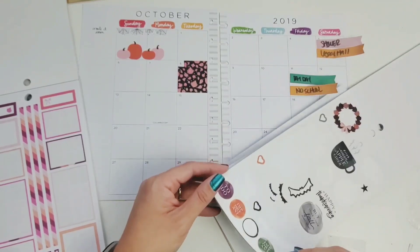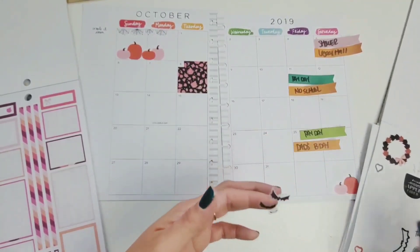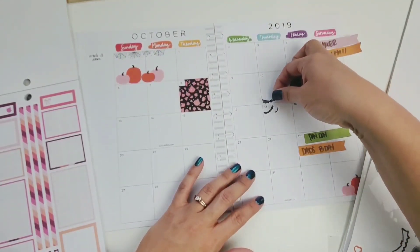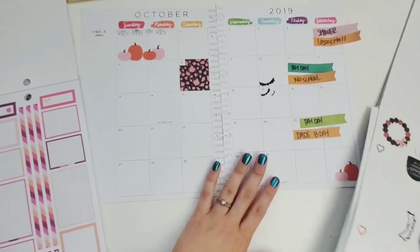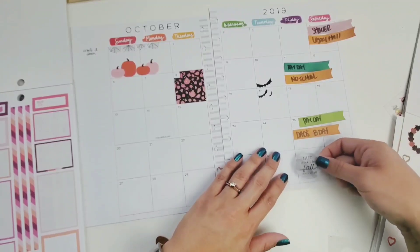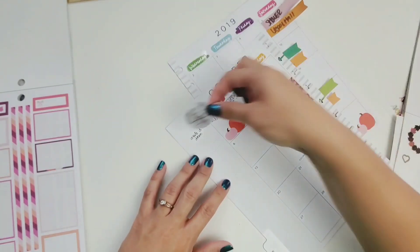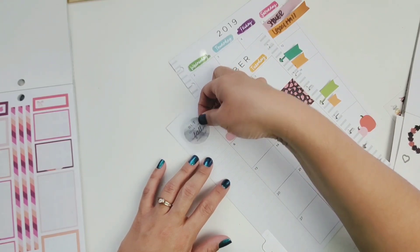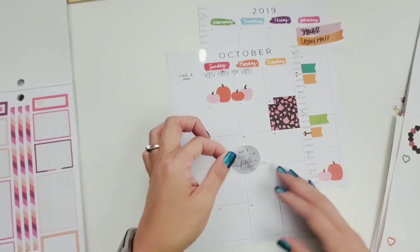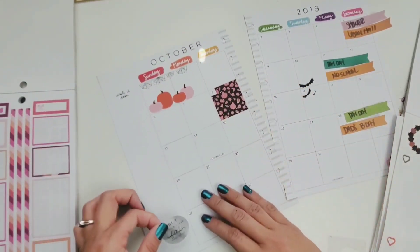I'm probably not going to use that, but I am going to use these bats — might as well use them and get them off this page since I'm almost done with it. For these I'm just going to stick them somewhere in the middle of the month. I like how it hugs the 17 — that's pretty good. And then there's an 'I love fall most of all' sticker — I want to put that up here so it's kind of off the page.